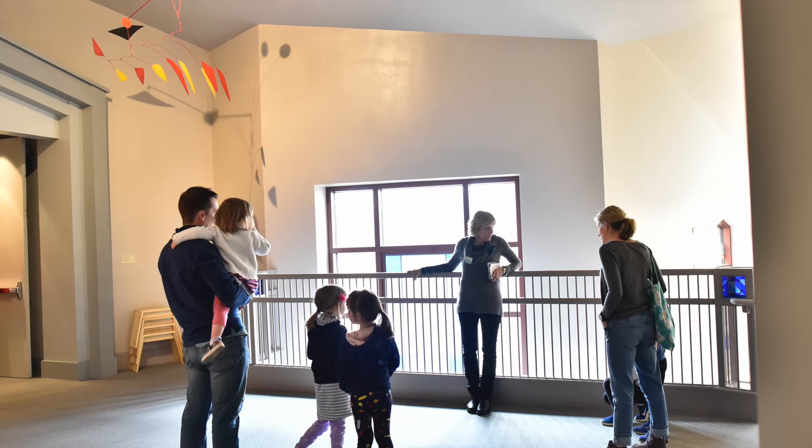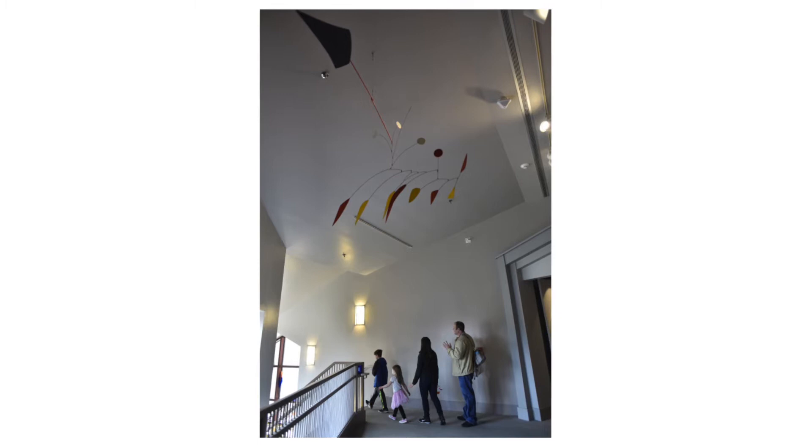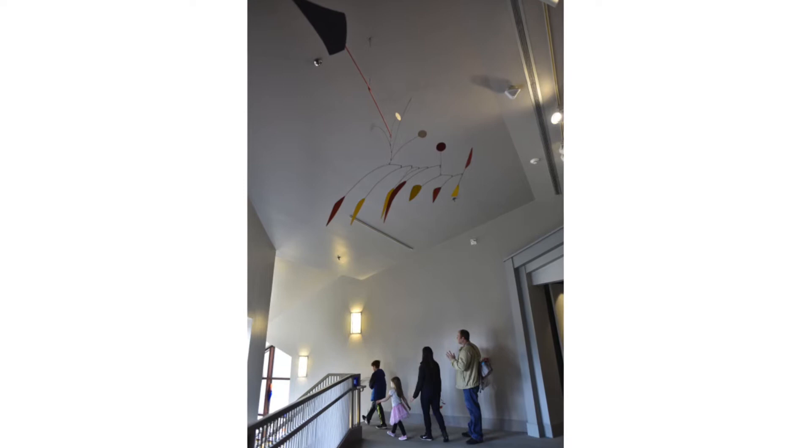Similar to the mobiles that hang over a baby's crib, Calder created lightweight sculptures that gently move and spin in the air. This sculpture is made from painted metal and wire. It hangs from the ceiling far above the heads of viewers at the museum. As people move below the sculpture, gentle breezes shift the arms of the mobile, making new and ever-changing compositions with the shapes.